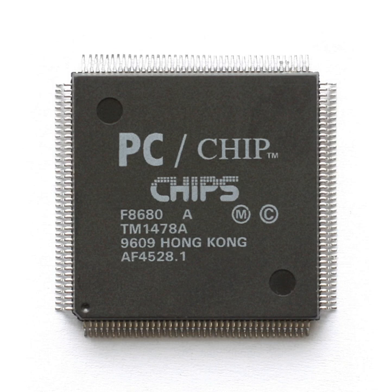The later HiQVision architecture chips — 65550, 65554, 65555, 68554, 69000, and 69030 — added hardware acceleration.